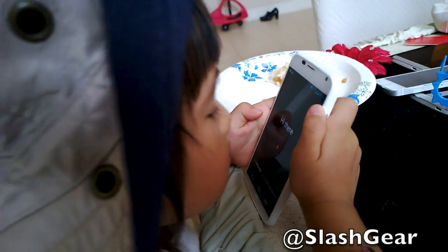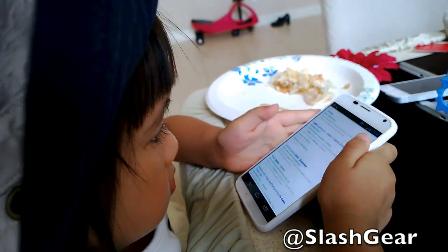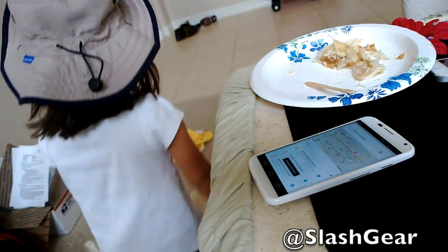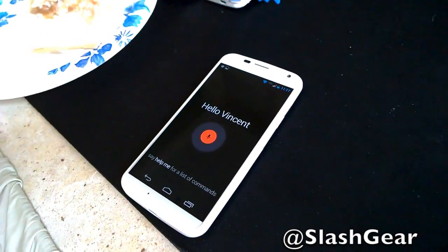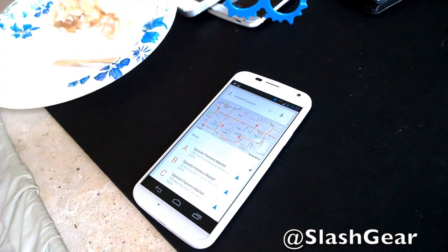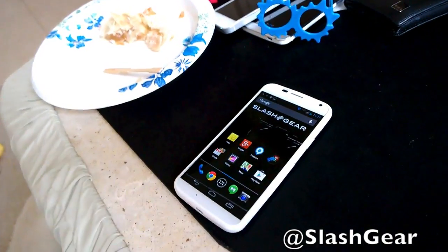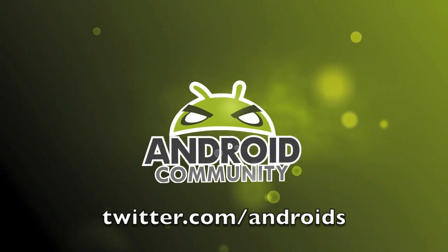Okay Google Now — hang on, put it down daddy. See if I can get directions to Sprouts for you. Okay Google Now, directions to Sprouts. There it is. Okay Google Now, navigate to Sprouts. Head east on East Elvis Court towards south-southeast.